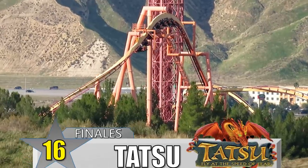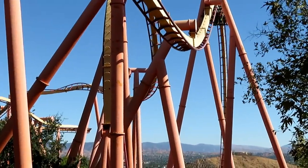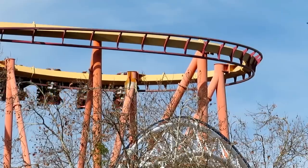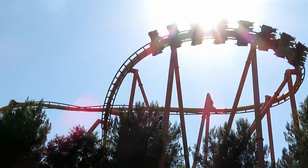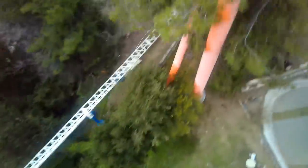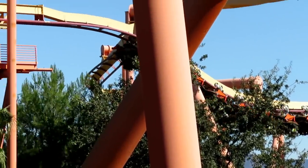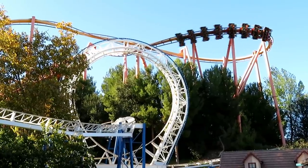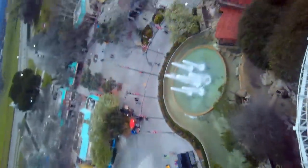Number 16: Tatsu at Six Flags Magic Mountain. I know some of you may think that I'm talking about the pretzel loop, but I'm actually referring to that final turnaround over the plaza. This is actually my favorite part of the ride. It's so high off the ground, and it passes right over the front of the park, so everyone coming into the park can see it. It's also pretty forceful, as it feels like the ride is pushing you away but the restraint is keeping you in. This is the last real element of the ride, and you're still recovering from that pretzel loop when you go through it.